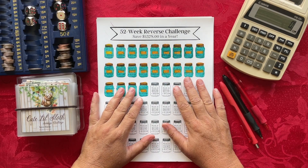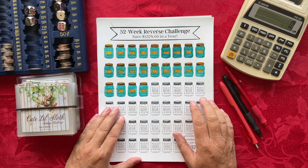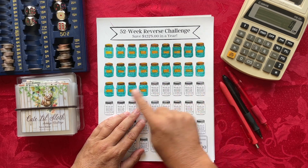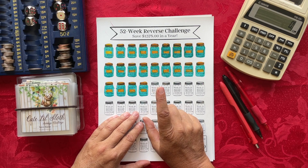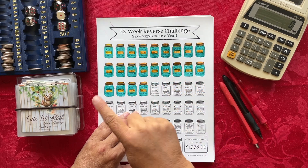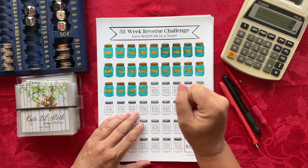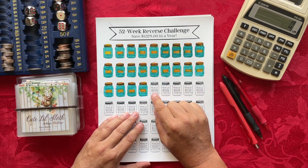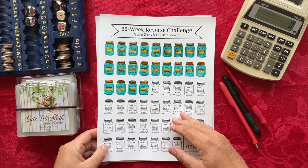The first savings challenge we're going to participate in is the 52-week reverse challenge, where I'm trying to save $1,378 in a year. Because we are on week 23 using the reverse method, I need to save $30 this week. If I were using the traditional method, I'd be saving $23. Once I have my $30 in my cash envelope binder, I'll have a total of $943 saved so far this year.